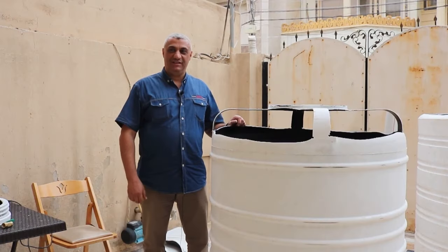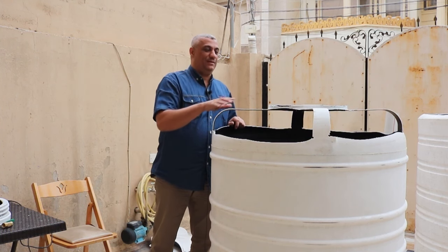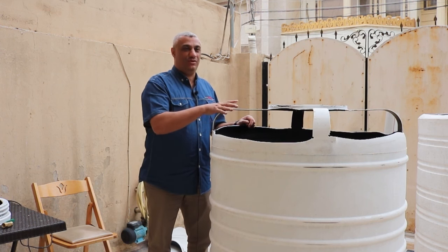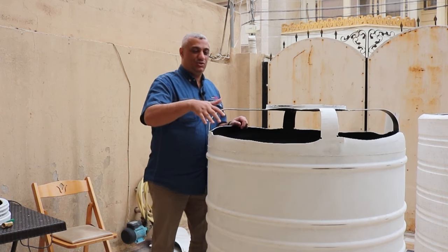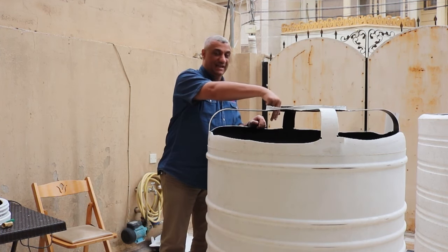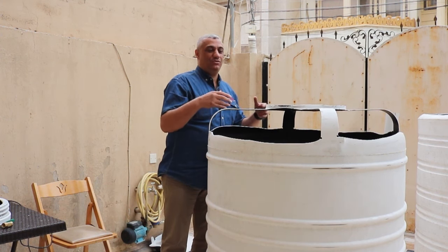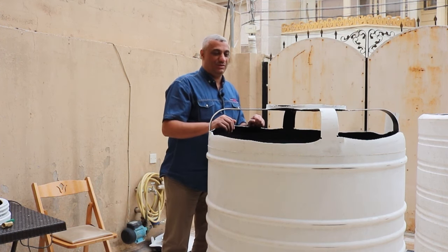Now we finish cutting the top of the gas storage. You can do it your own way depending on the shape of your tanks. The most important thing is to make large openings so the gas can easily enter the gas storage — that's the whole idea. Make it by yourself in a way that works for your design.